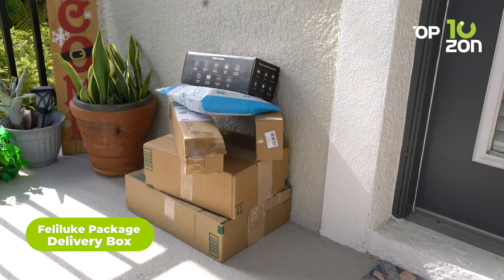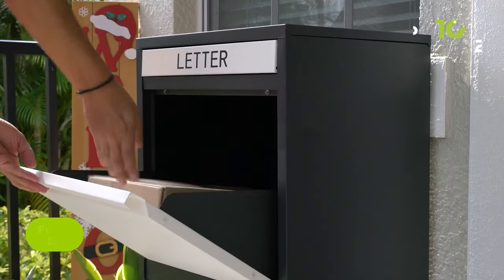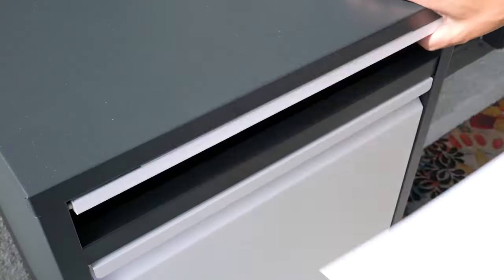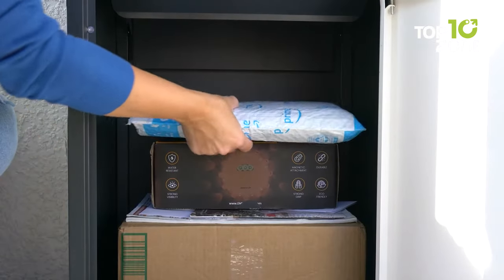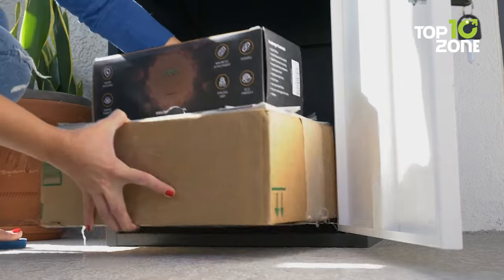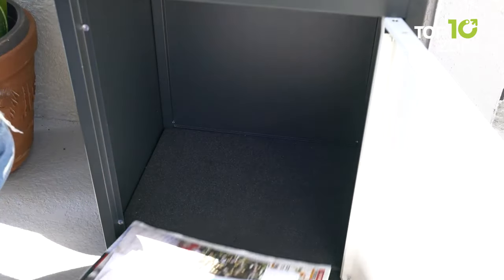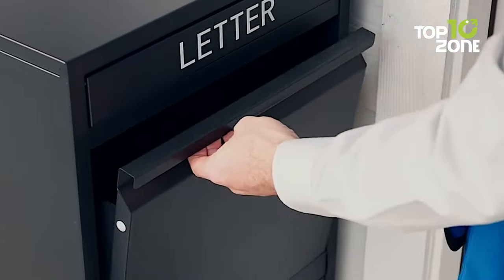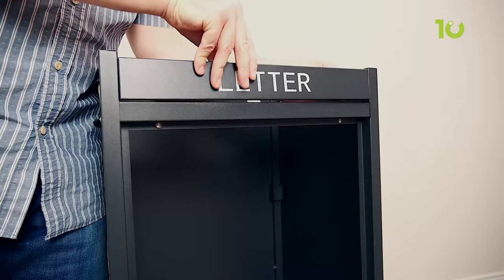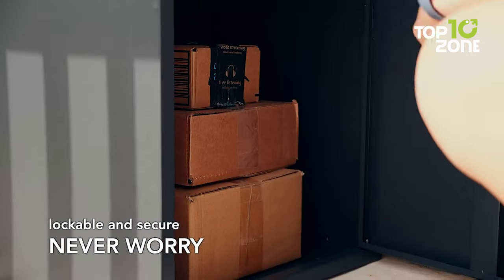Introducing the Feliluk Package Delivery Box — elevating the concept of home package security to a whole new level. It isn't just a container, it's a fortress of peace of mind. Standing tall and weighing 36 pounds, this formidable guardian boasts a super-sized capacity that can gracefully embrace packages of various sizes. But this isn't just about size, it's about security. With its robust lockable compartment, your deliveries find a sanctuary safe from the clutches of thieves, the prying eyes of pests, and the unpredictable mood swings of mother nature. Its battle-hardened construction is crafted from heavy steel and wrapped in a weather and rust-resistant powder-coated finish. This is the perfect solution for all your deliveries, big and small.